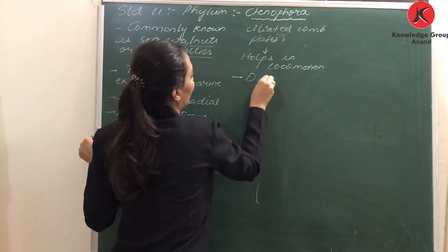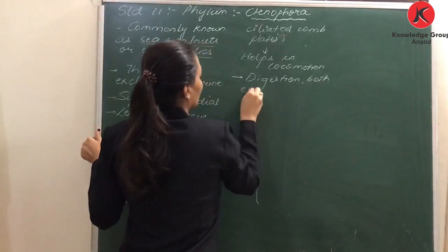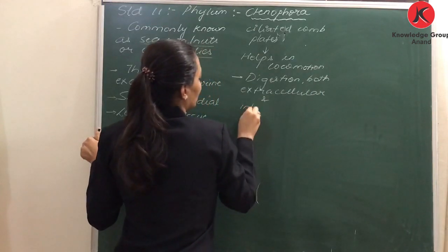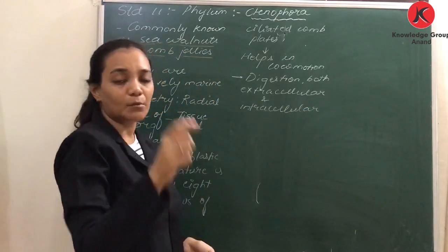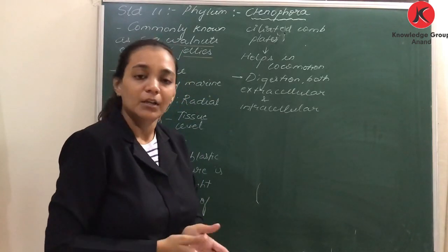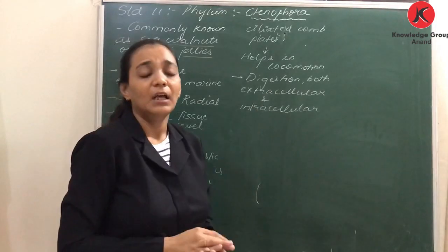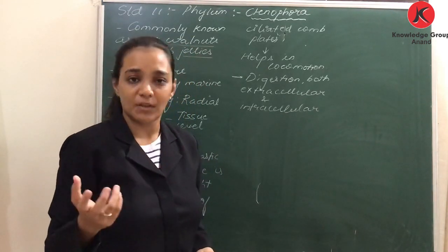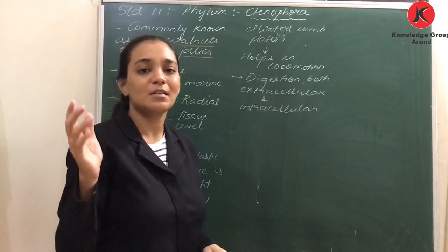If we talk about digestion, it is both extracellular and intracellular — just like Coelenterata. In Coelenterata there was one gastrovascular cavity with a single opening. Similarly here the digestive system is incomplete. Half of the food will be digested in that cavity and the rest inside the cells. So this type of digestion is both extracellular as well as intracellular.